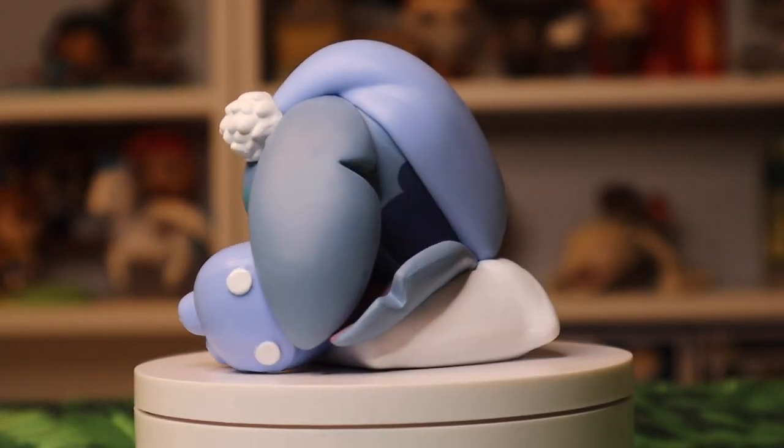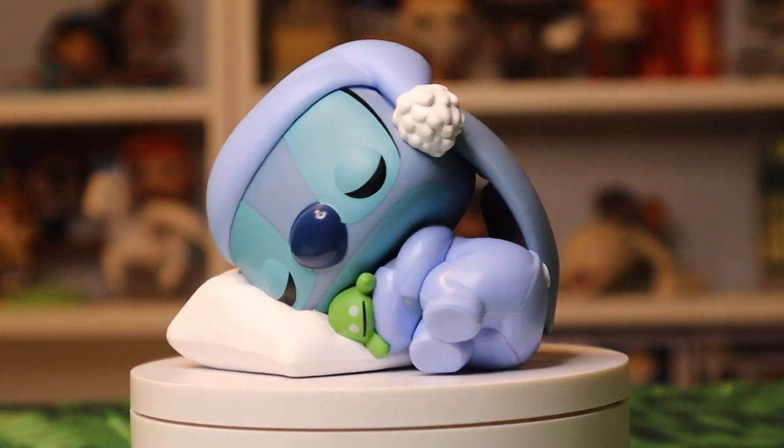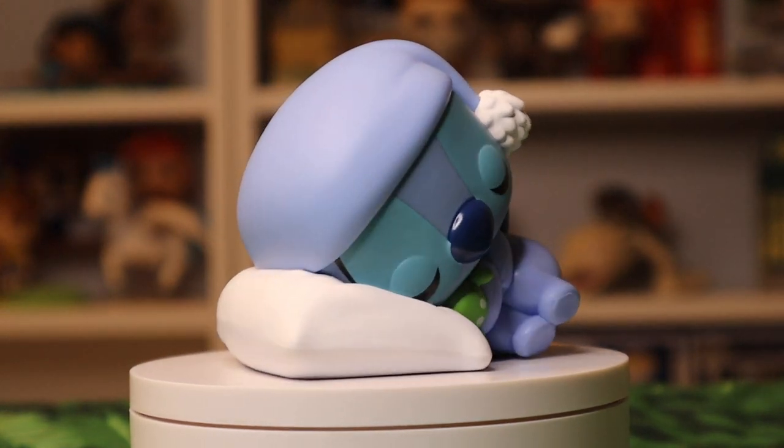Next up we've got Sleeping Stitch. This is a Hot Topic exclusive. He is in his little pajamas, he's on a pillow, he's got his little stuffed animal there, and he is peacefully sleeping. I think this is just absolutely adorable and I had to have it.